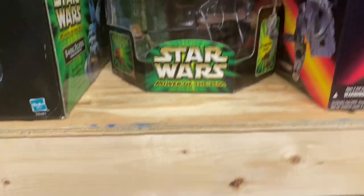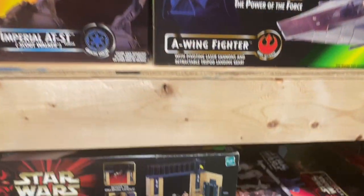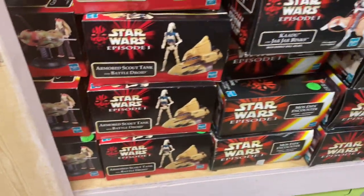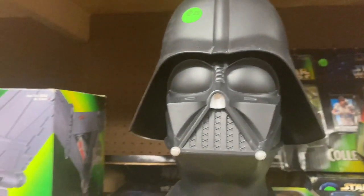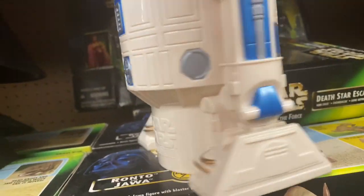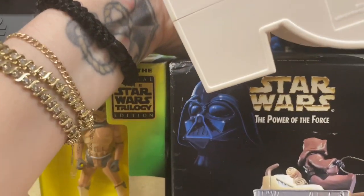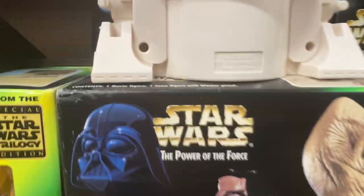This place has so much stuff — still sealed in the box. Where else do you find this? The Darth Vader, R2-D2. These aren't the original ones — these are made in... doesn't really have a year... oh, 2005.